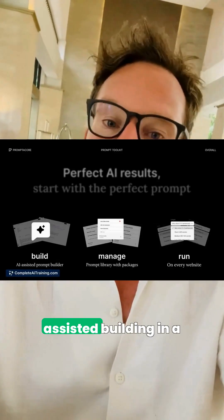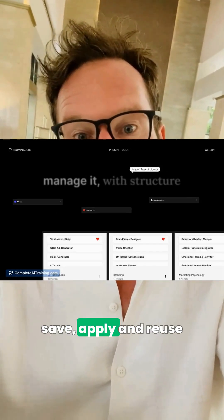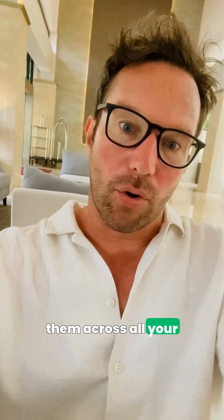The last tool for today, Promptacore, centralizes your prompts with AI-assisted building in a web app and Chrome extension, so you can save, apply, and reuse them across all your tools.